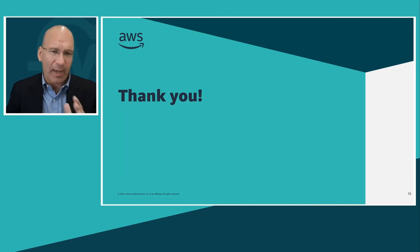I want to thank you again for your time today. I hope you enjoyed it, and I thank AWS and my colleagues at Philips who helped us build this. Wishing you a good day.